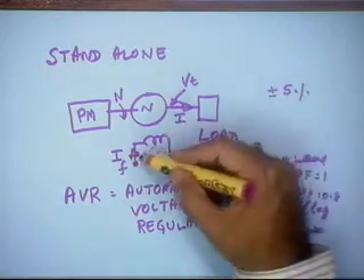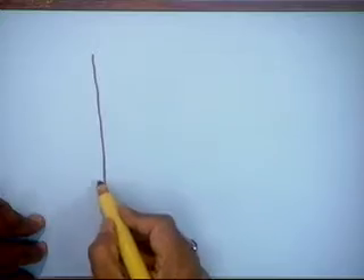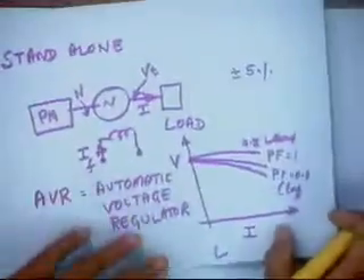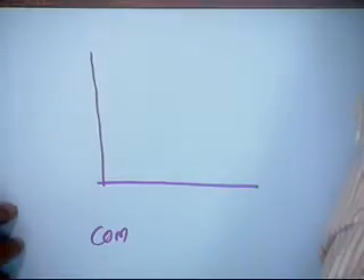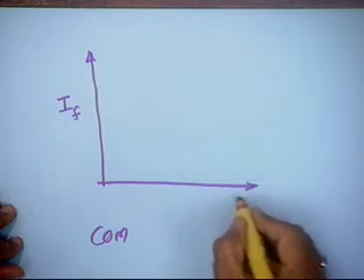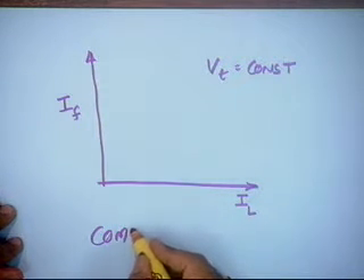What does the voltage regulator do? It alters the field current to maintain the necessary voltage. We should know another characteristic: how much the field current has to be changed to maintain Vt constant. This is called a compounding curve, and this is the load characteristic — that is, the variation of terminal voltage with load current. The other variation of interest is the variation of field current with load current to maintain Vt constant.